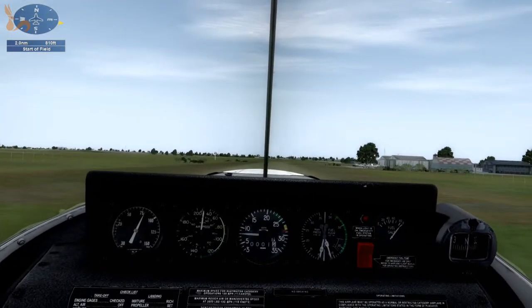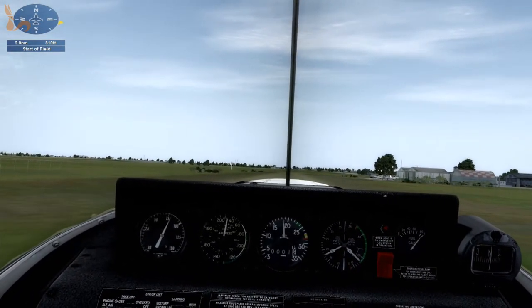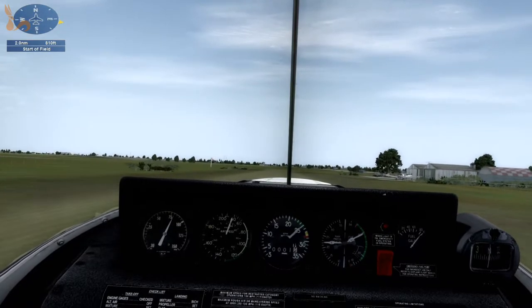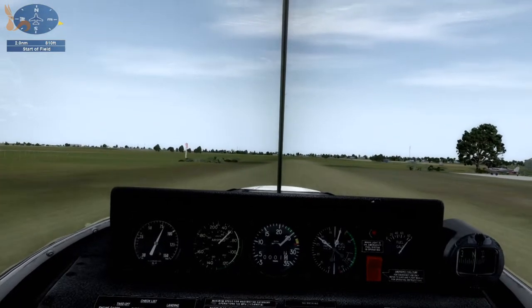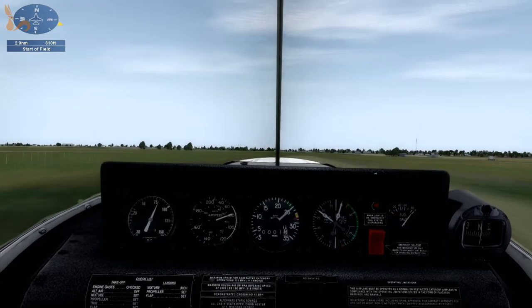Cottonwood traffic, Pawnee November 5528 is rolling 36 for a departure east. Cottonwood traffic. Prop is governing. Let's go full throttle. Push the nose forward. We're just starting to get a light on the feet. 70 knots. Let's rotate and up we go.